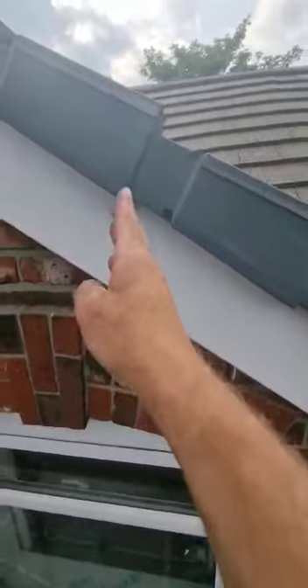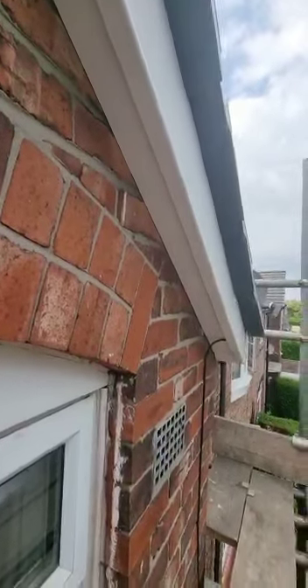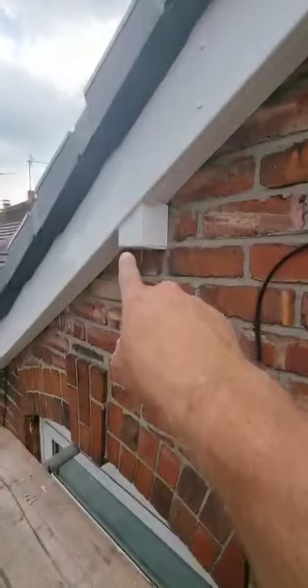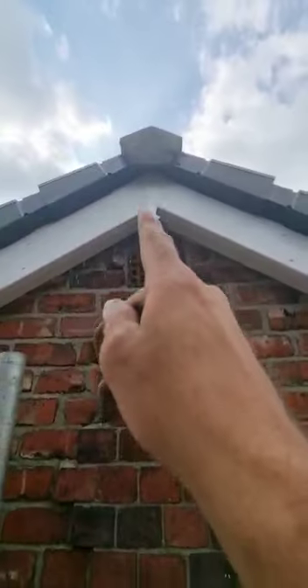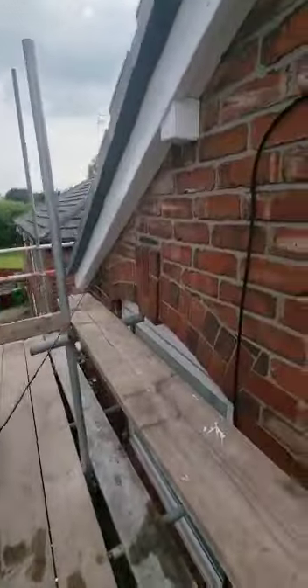Everything is in form. Straight lines. Underneath we have the soffit board. The boxes — if you remember I said we were going to paint — we decided to box them in nicely with the PVC. Finial section in the middle and we've got nice clean lines everywhere.